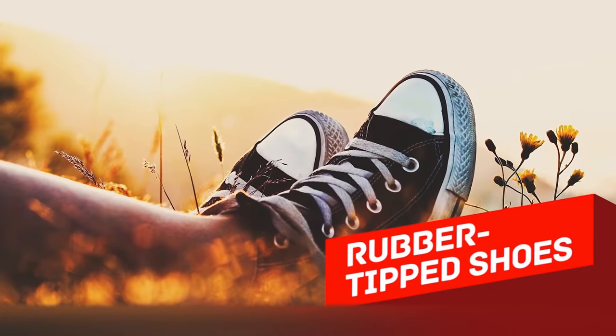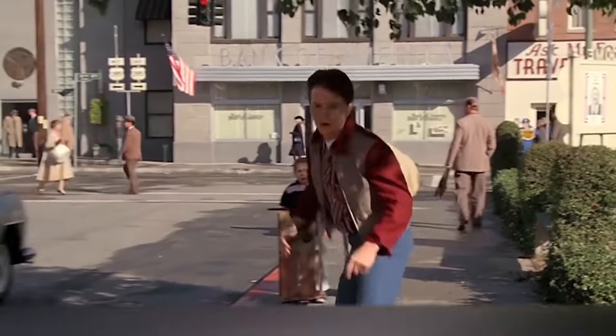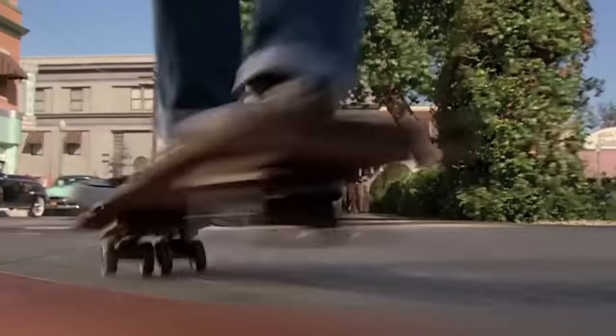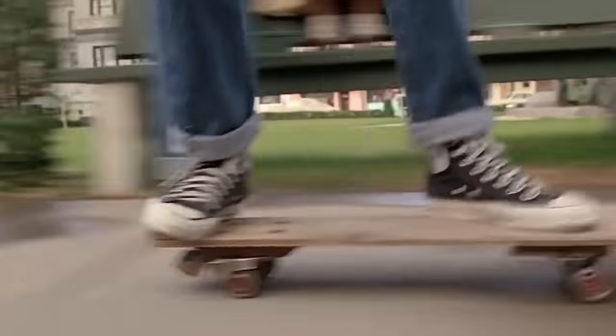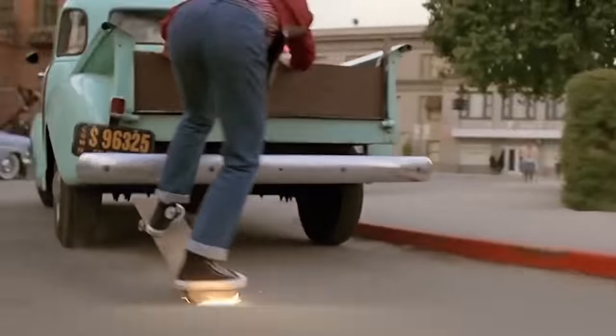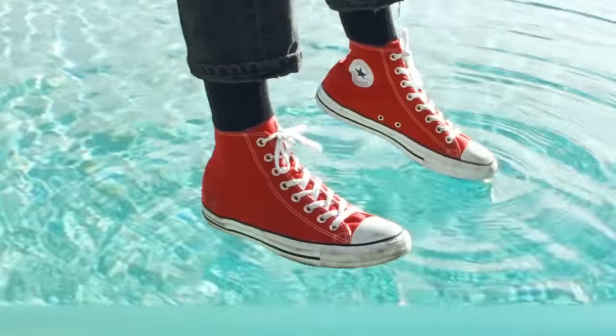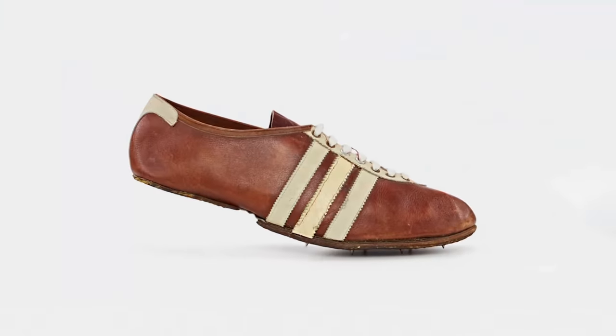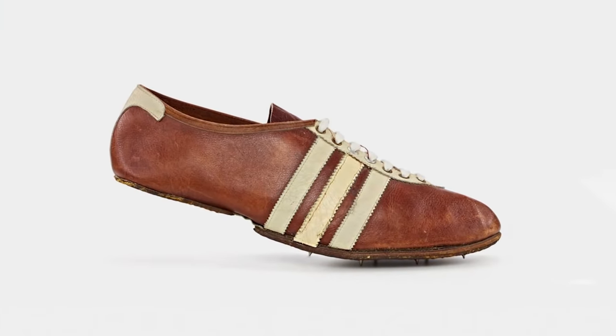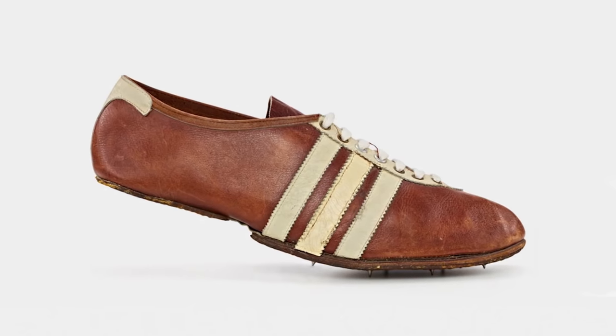Rubber-tipped shoes. Surely most of our viewers at least once in their lives wore Converse because it's convenient, elegant, and sometimes quite cheap. Rubber tips are a distinguishing feature of these shoes, but very few people know where these tips come from. Contrary to popular belief, this is not just a design feature. Initially in the 19th century, this was a sport footwear, but they didn't have any rubber tips.